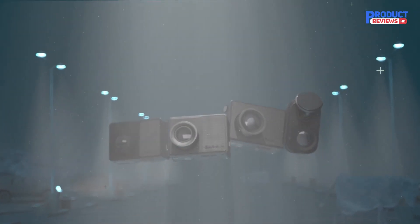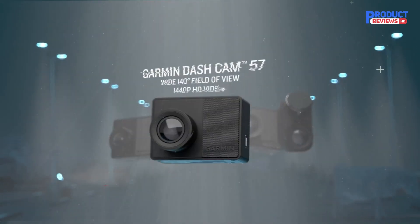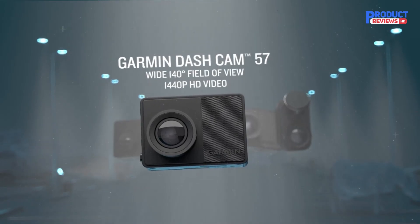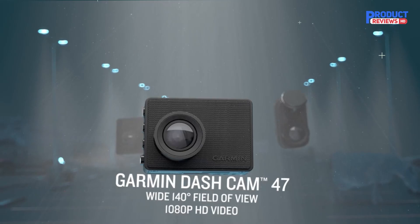Additional dash cams are sold separately. The durable design withstands harsh vehicle environments, including direct sunlight and hot temperatures. It also includes a dual USB charger, giving drivers an extra USB charging port.